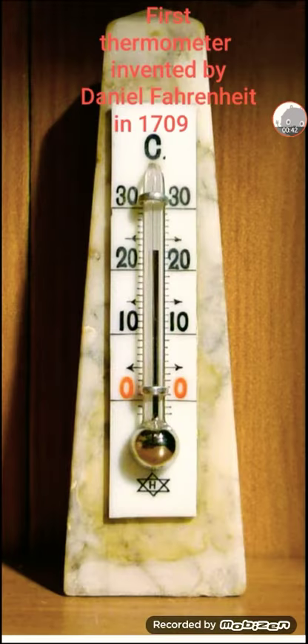This is the first working thermometer invented by Daniel Fahrenheit. Now that you know who invented the thermometer and what it is, let's see how the thermometer works. In this thermometer you can see a silver liquid in the center of the thermometer.